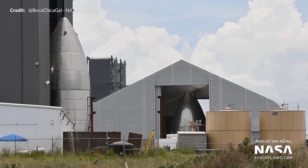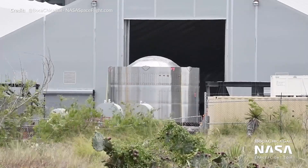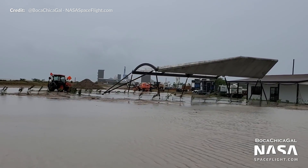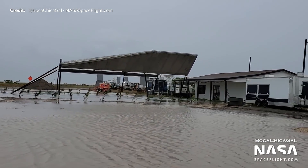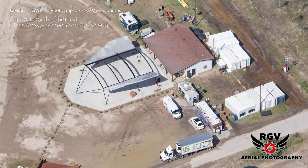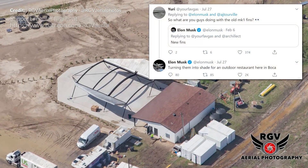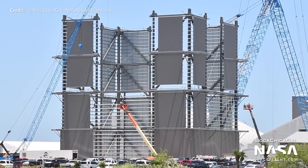With stormy weather looming, nosecones took cover and general protection of other assets occurred. There was an attempted static fire test before the storm rolled in, but it was not to be. Hurricane Hannah made landfall over South Texas with plenty of wind and rain. Those Mark 1 fins mentioned previously — speculation was that they were for an outdoor pavilion — and this week Elon confirmed they are shade for a restaurant area. Overall, Boca Chica seemed to weather the storm pretty well.